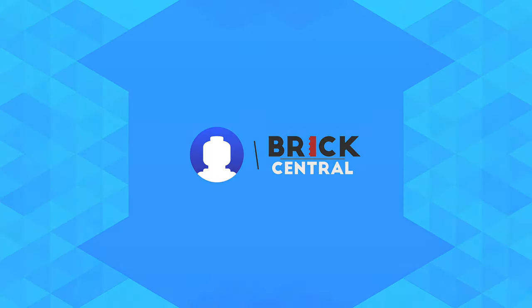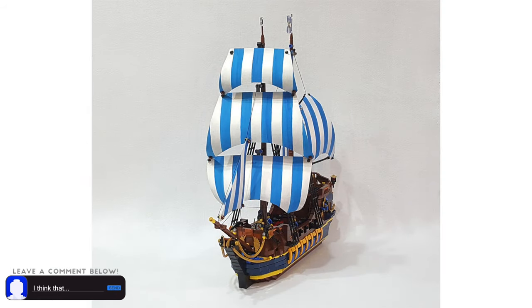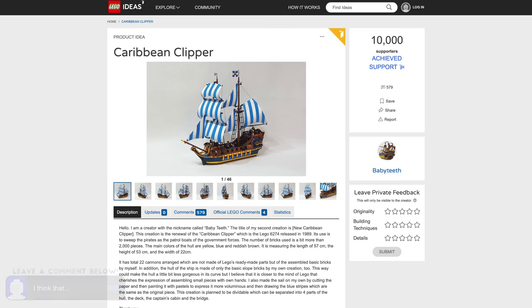Hey, what's up guys. Recently this amazing looking LEGO Ideas pirate ship hit 10,000 supporters. This is the Caribbean Clipper, created by the account Babyteeth on LEGO Ideas.